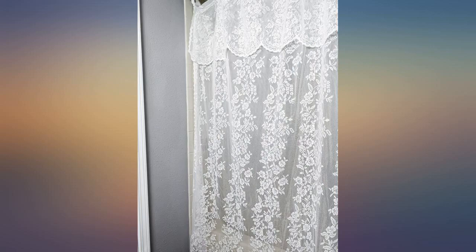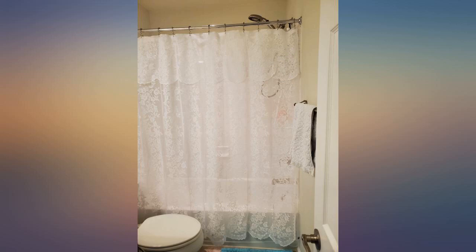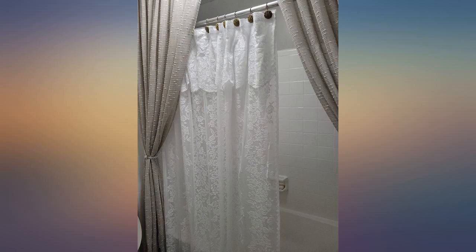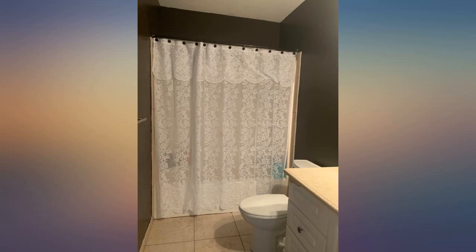I absolutely love this lace shower curtain — it is exactly what I imagined for my redo of my guest bathroom. I started with the new chandelier and they go perfect together. The price of the shower curtain makes me happy; it's worth every penny. You won't be disappointed.